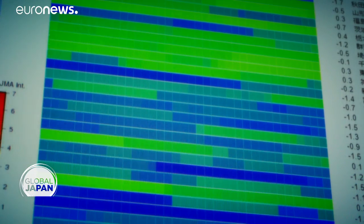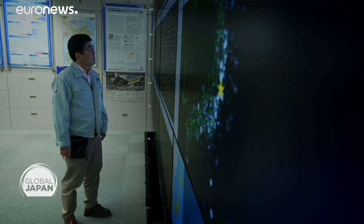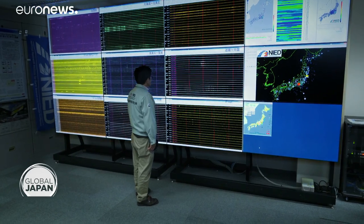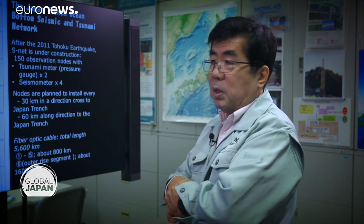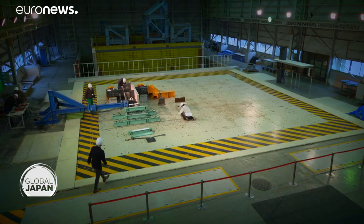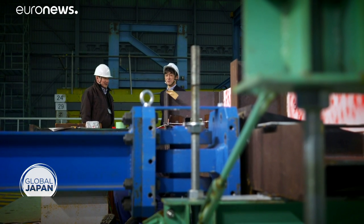They have an ocean bottom cable installed, and each node has approximately 200 seismic sensors and a pressure gauge to measure the water depth to monitor tsunami in real time. His colleague at NIED, Hiroshi Nakazawa, works with full-size mock-ups of buildings to do 3D tests for earthquake resistance.